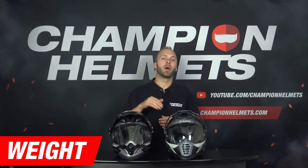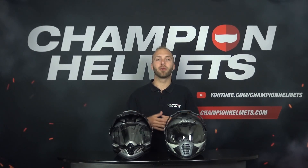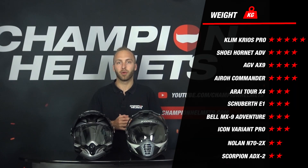We continue with the weight. When we weighed both helmets in size M, the Klim Kiosk Pro came in at 1300 grams and the Arai 2X4 at 1650 grams. This difference is due to the materials used — carbon is a lot lighter than fiber laminate. At 1300 grams, the Klim Kiosk Pro is very light for an adventure helmet, while the Arai 2X4 falls in the mid-range. The Klim Kiosk Pro earns 5 stars for weight and the Arai 2X4 gets 3 stars.